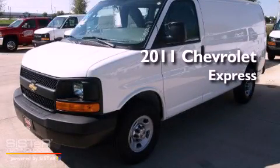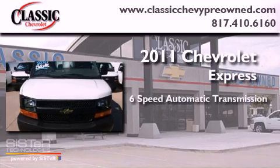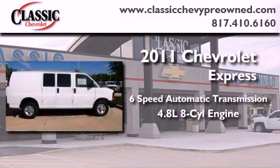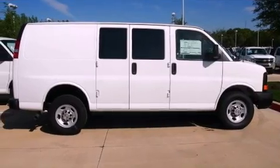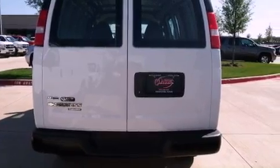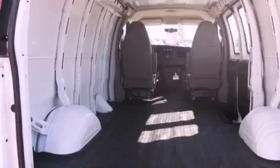This is a brand new 2011 Chevrolet Express. This vehicle has seating for two adults and a 4.8-liter V8. Its top features and packages include the appearance package, an auxiliary transmission cooler, traction control and stability control systems, and a tire pressure monitoring system.